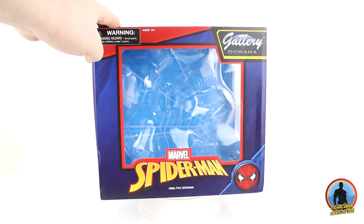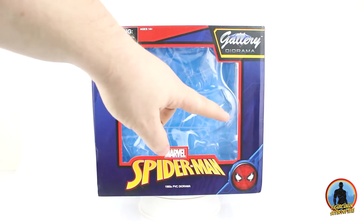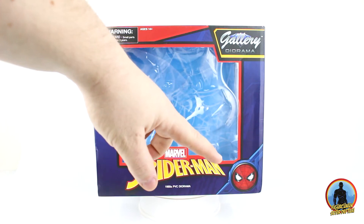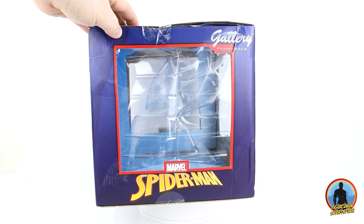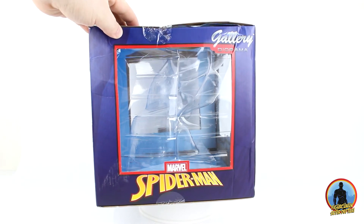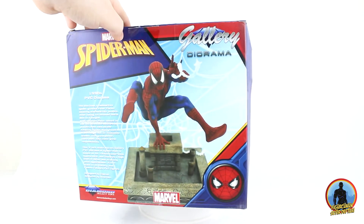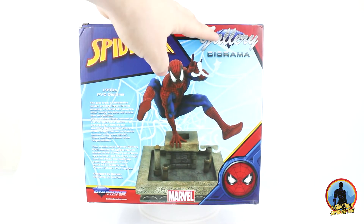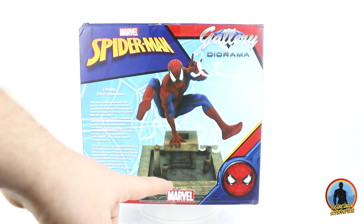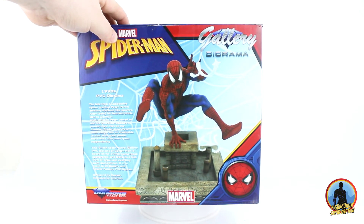Genel olarak 90'lar tonları ve çizgileri hakim. Ortada Marvel ve Spiderman logoları var, köşede bir adet Spiderman yüzü yer alıyor. Yanları çevirdiğimizde heykelin kendisini görebiliyoruz, Spiderman logosu da alt tarafta yerini almış. İki tarafta da aynı tasarım mevcut. Arka tarafta üst kısımda logolar yer alıyor, heykelin bir adet gerçek fotoğrafı ve Spiderman'in hikayesi var. Gayet güzel ve hoş bir iş olmuş.